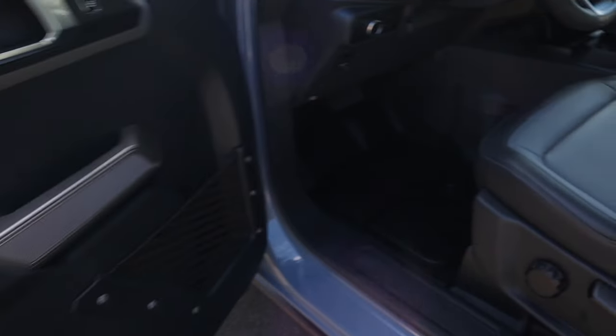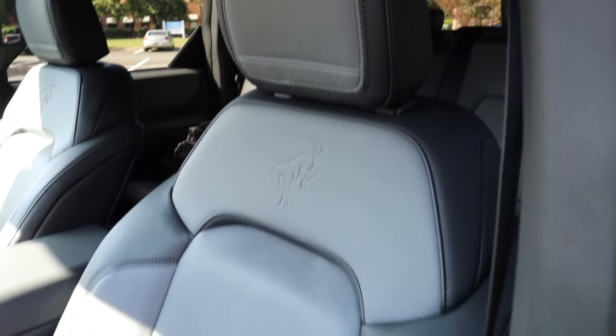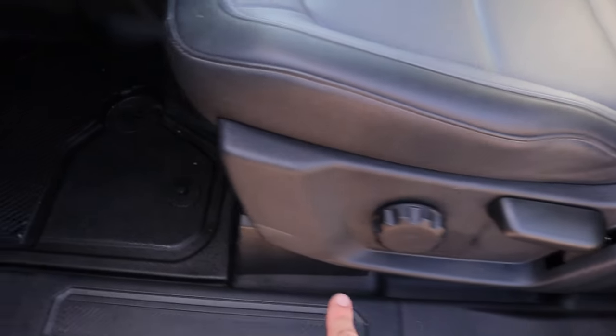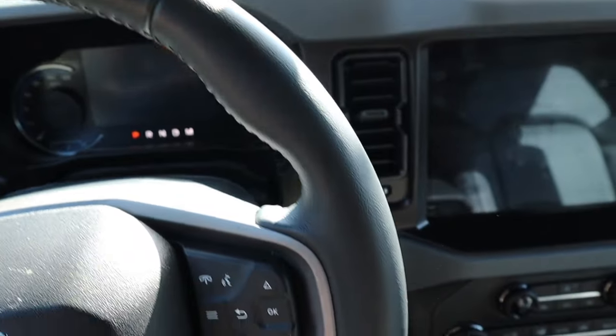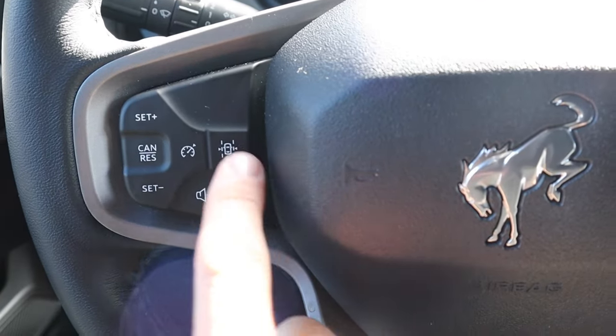The front seats have a Bronco logo in the middle with a two-tone design. They are manually adjusting with controls on the side and a bar to slide forward and backward. There's a grab handle for the front passenger. The steering wheel is finished in solid leather.